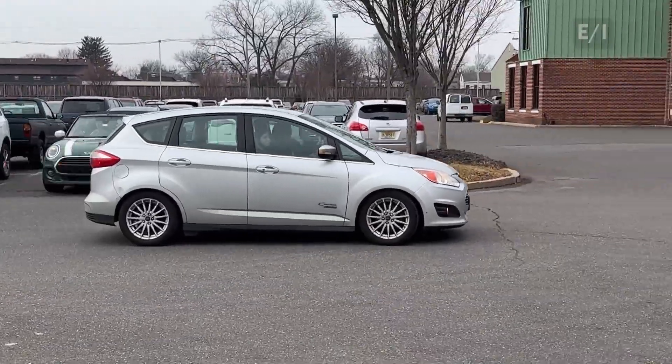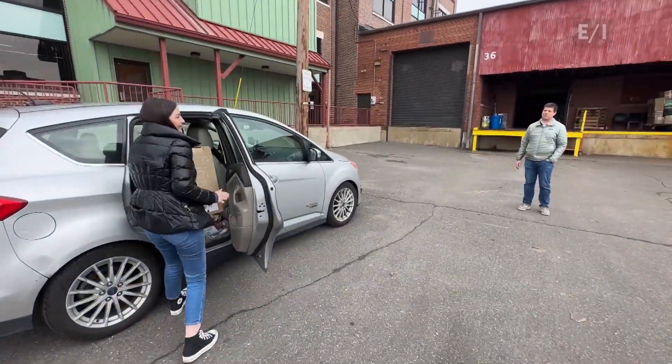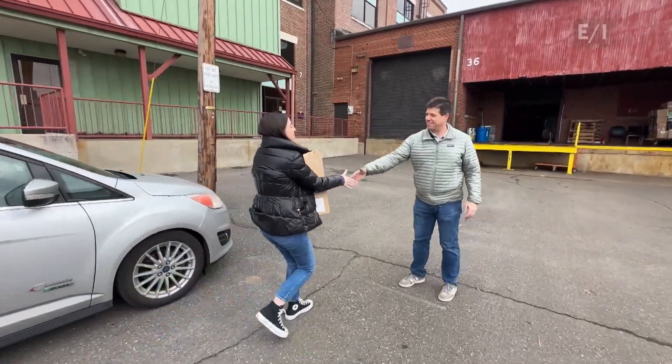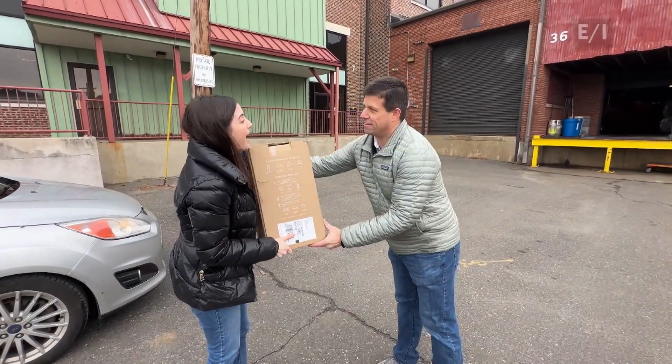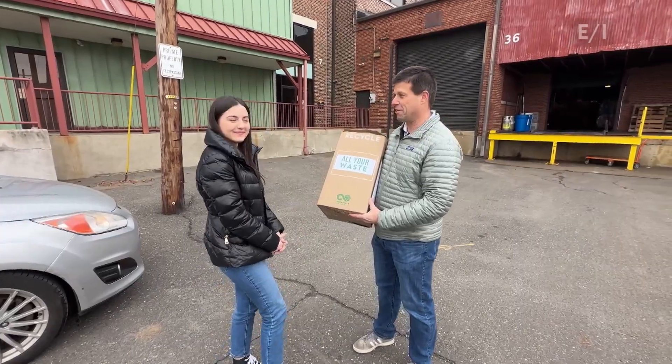We've arrived. This is one of TerraCycle's materials recovery facilities in Trenton, New Jersey. Hi Todd. Welcome to TerraCycle. I'm Ava from Teen Kids News. Nice to meet you. Can I take that for you? This is my box of plastics that I couldn't recycle in my community. Let's take it inside and we'll take a look.